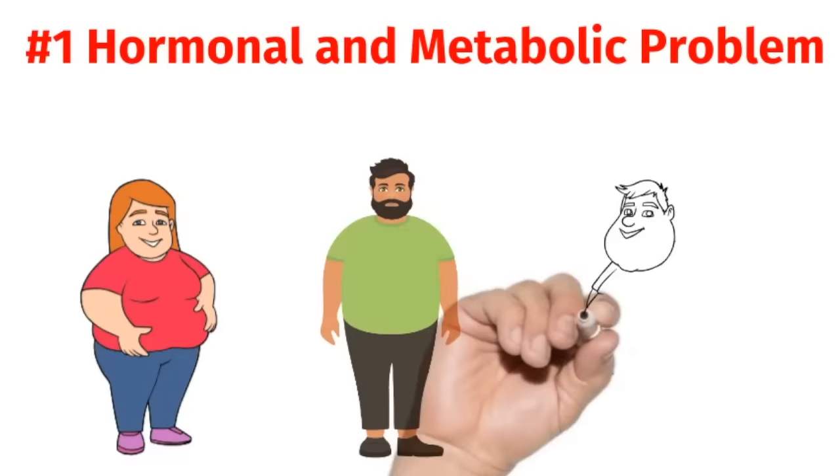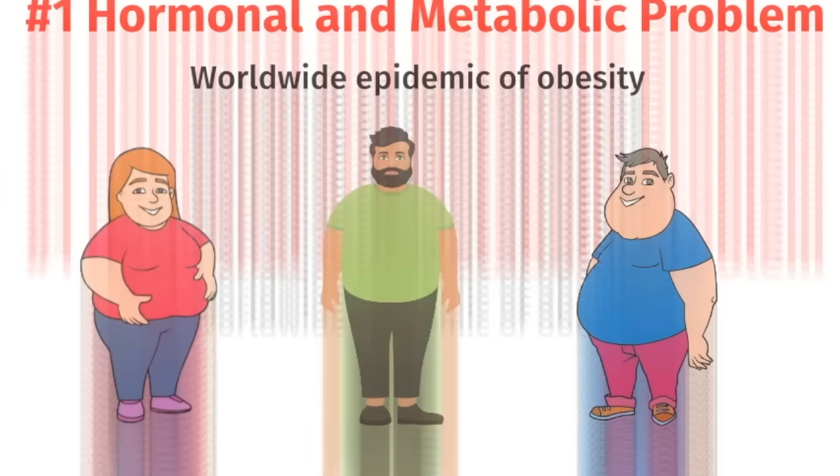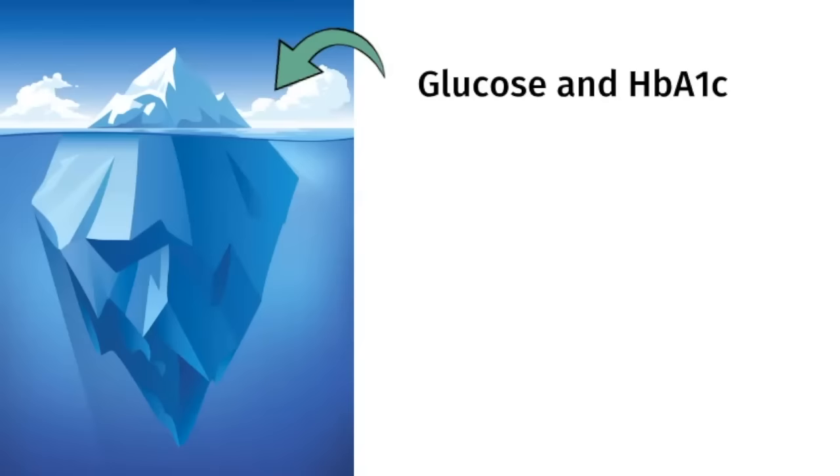Insulin resistance is the number one hormonal and metabolic problem that I see in my practice. As many of you know, there's now a worldwide epidemic of obesity. Sadly, most people are unaware that they even have insulin resistance because most doctors only check the fasting glucose and hemoglobin A1c, which is a marker of the blood sugars for three months.